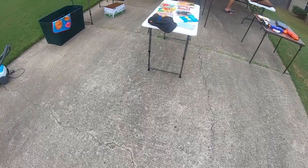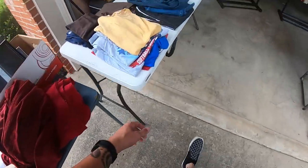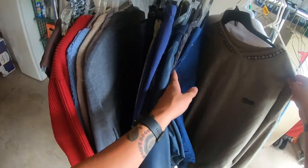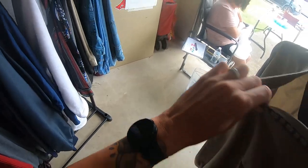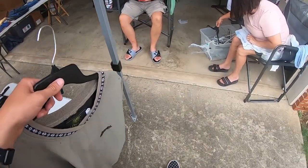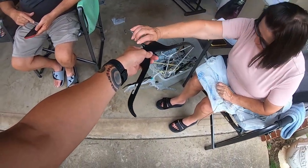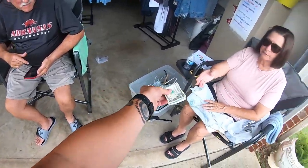Yeah, I'd like some lemonade — 50 cents. Just take a dollar. Thank you, you're welcome. How y'all doing? Doing good. How much you get on this shirt? A dollar. Give me a dollar. Here, I'll give you your hanger back. Nah, I'm good on hangers. Thank you.